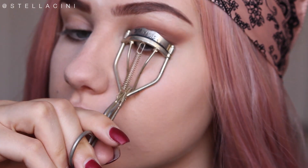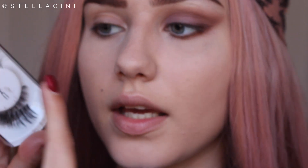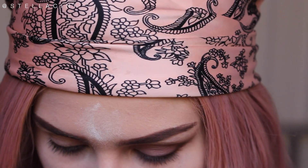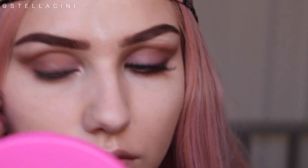Kylie Jenner is never seen without false lashes, so I'm taking some MAC lashes — style A86. I never know how to apply lashes on camera. You would not believe how much I already feel I look like Kylie Jenner — wow.